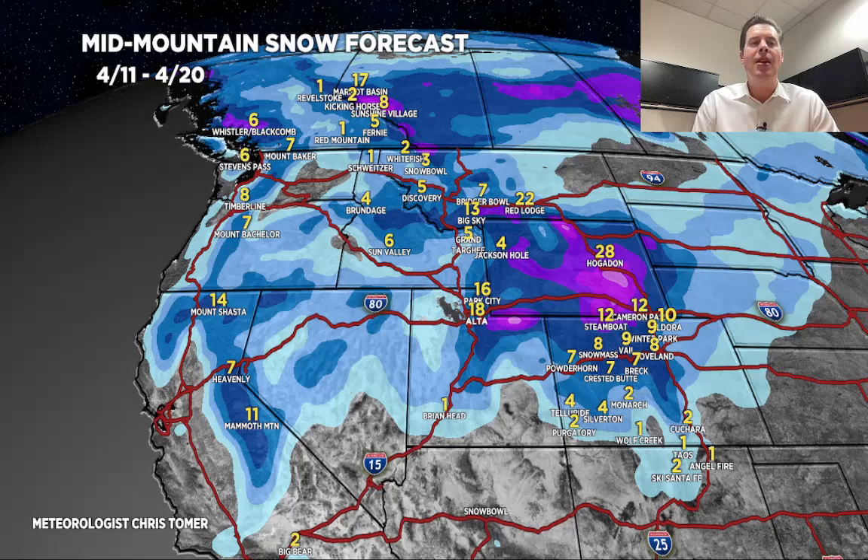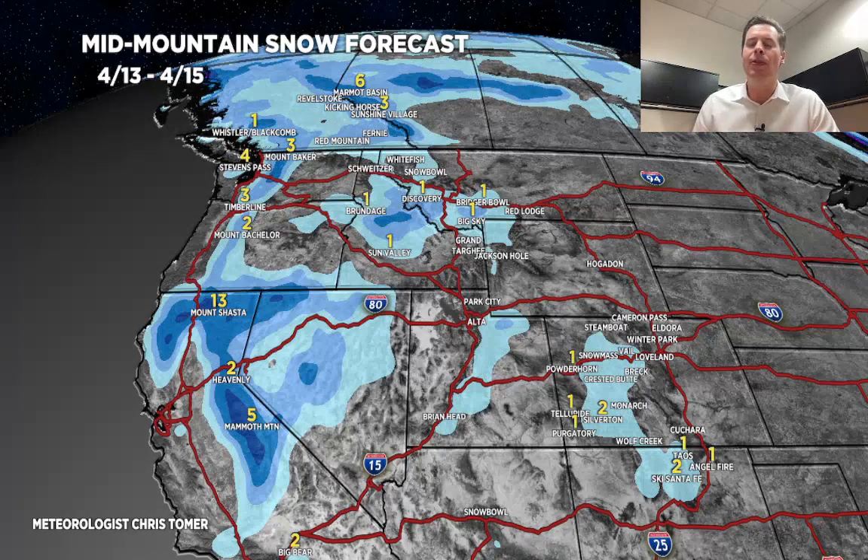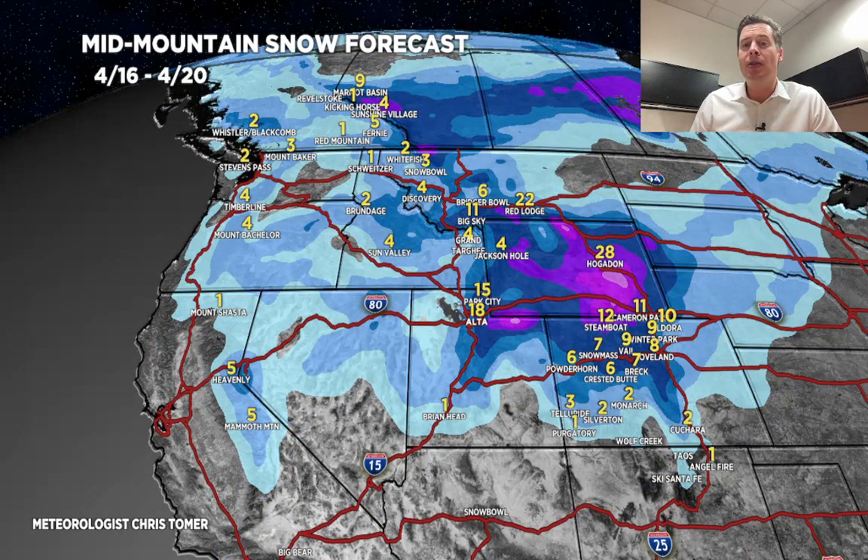Let me break it down by time period. Today through tomorrow, not much happening — very dry, everything's up in BC. Second time period is April 13 to 15: the storm hits California and starts to throw some light snow into the interior. The big period is April 16 through 20 — this is when we pick up the bulk of accumulation in Wyoming, Colorado, the Wasatch, and most of Montana, and potentially 4 to 10 inches through the Banff area.